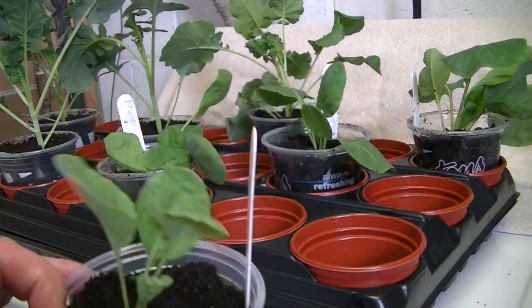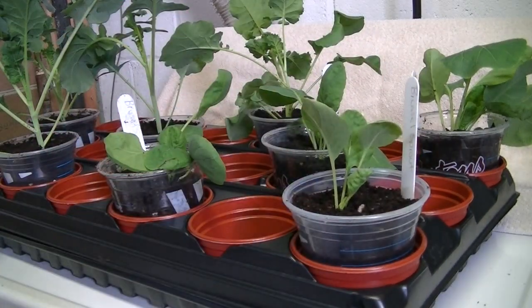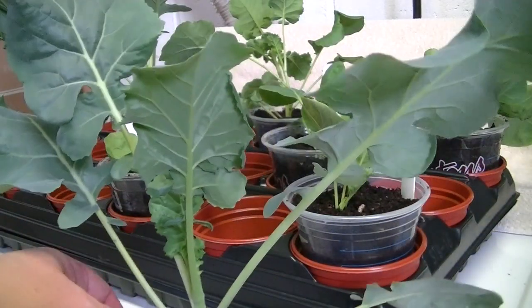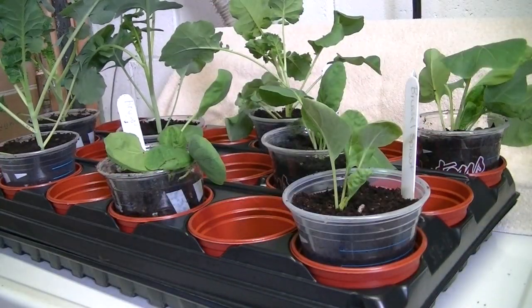The Brussels sprouts look like this, and the broccoli looks like that. Same family, different style leaves, and different types of results when you're ready to harvest.